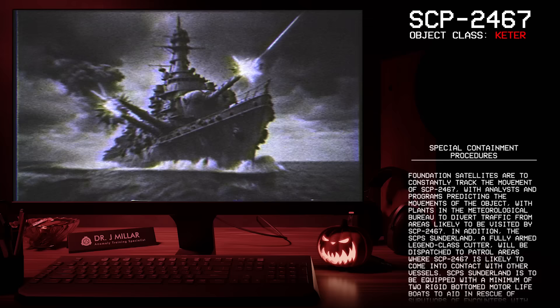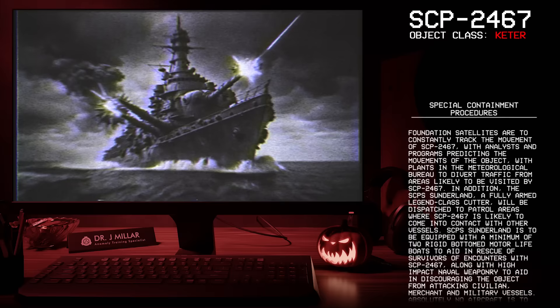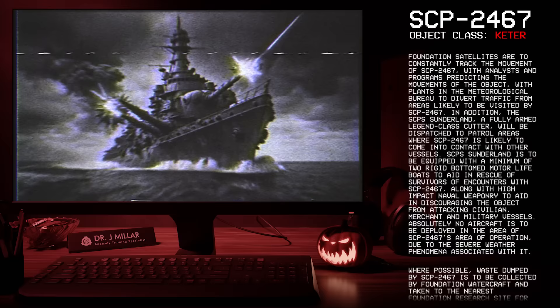Special Containment Procedures: Foundation satellites are to constantly track the movement of SCP-2467, with analysts and programs predicting the movements of the object, with plants in the Meteorological Bureau to divert traffic from areas likely to be visited by SCP-2467. In addition, the SCP-Sunderland, a fully armed Legend Class Cutter, will be dispatched to patrol areas where SCP-2467 is likely to come in contact with other vessels.